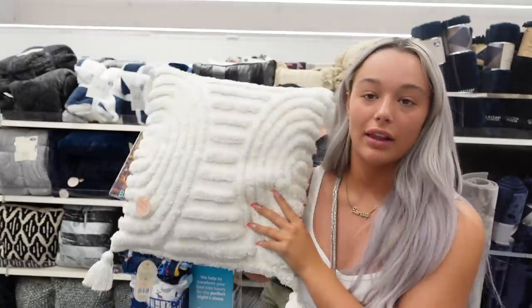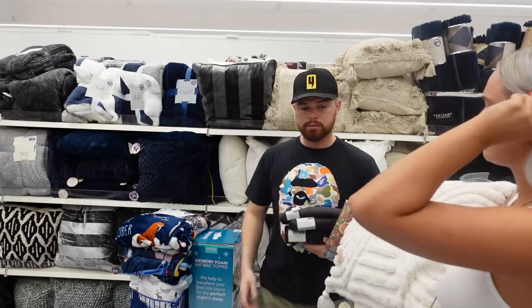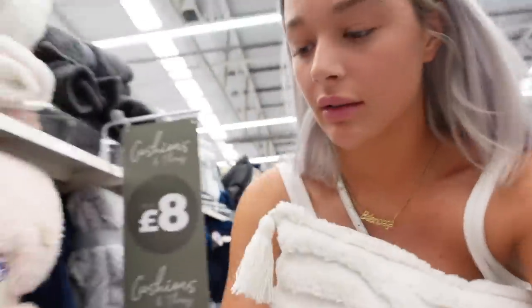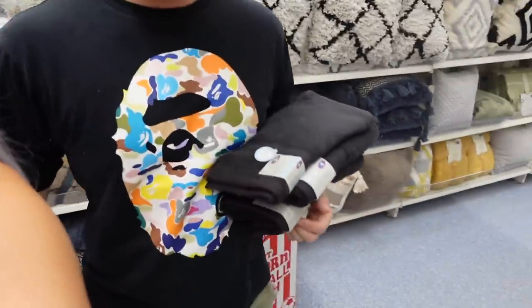Hey, we're at B&M looking for cushions and stuff for our room. We found one we like but we need two so they're matching either side of the bed, and we can't find the matching one. It's gotta be somewhere. I also want a throw for our bed — that one's quite cute but it'll be hard to find the right color to match. We've also picked up some hand towels and flannels.